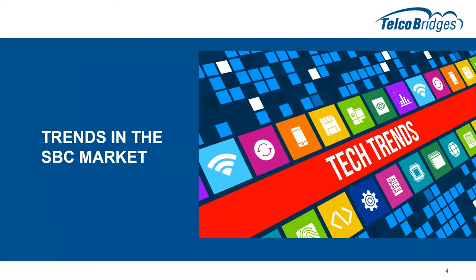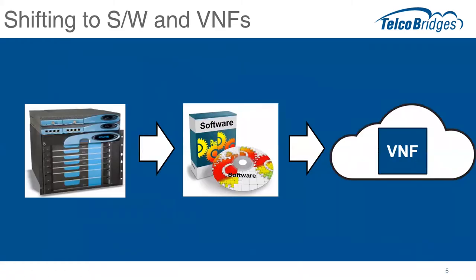A few trends in the SBC market that we're seeing. The days of selling giant, expensive, proprietary hardware SBCs is pretty much on the way out. This was replaced about 10 years ago with just selling software — SBC software sold standalone for use on COTS equipment, specialized hardware blades or boards. But more recently, of course, it's moved to cloud and most recently to virtual network functions.